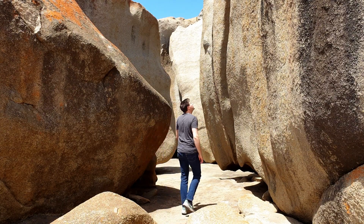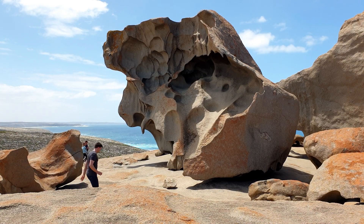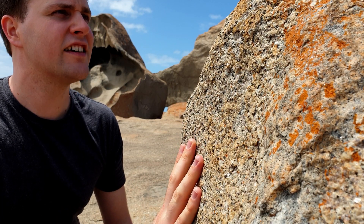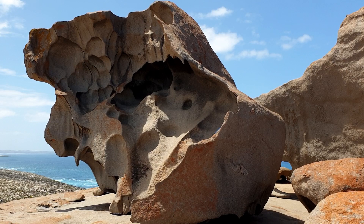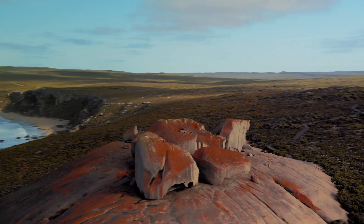Wind, rain, sea spray and footsteps of visitors continue to slowly erode bits of granite, giving them these really cool shapes. If you look really closely, you'll notice that a lot of the rocks are covered in a golden orange and flaky substance. This is actually a living organism known as lichen. Lichen is an algae and fungi living together in the same space. They help each other to survive in some really weird places, like these rocks.